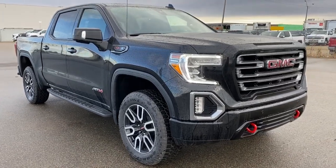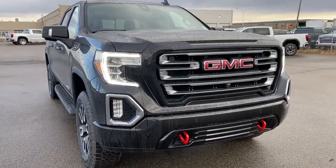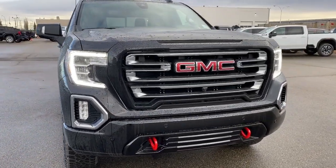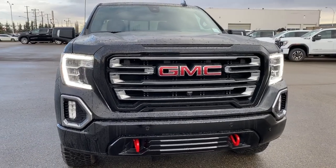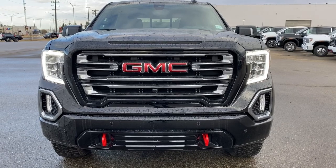So come take a look at the 2021 GMC Sierra 1500 AT4 today, or you can visit us online anytime, anywhere at westerngmcbuick.com.